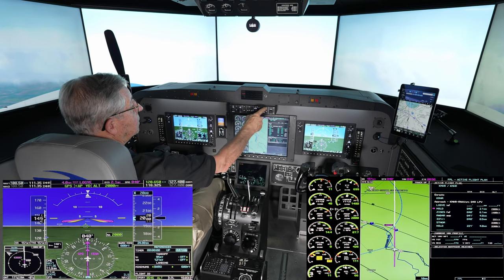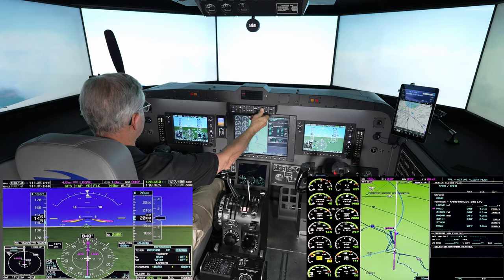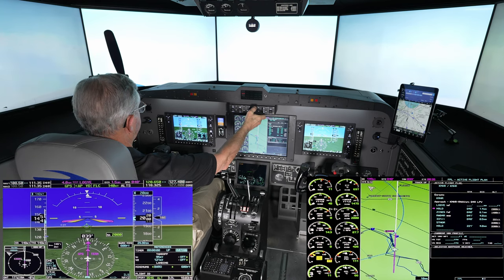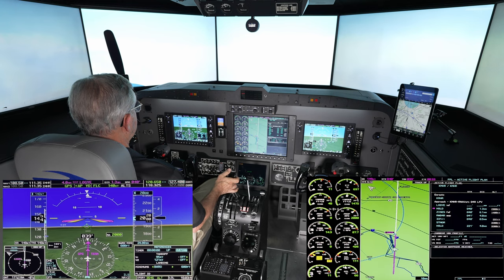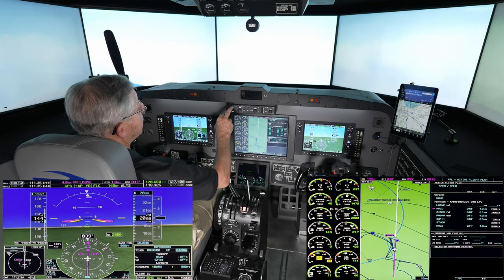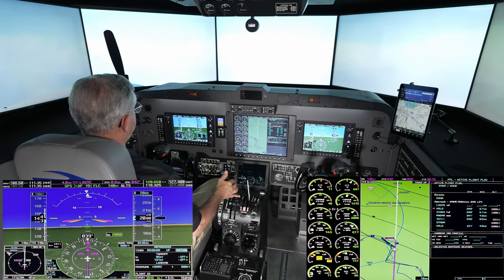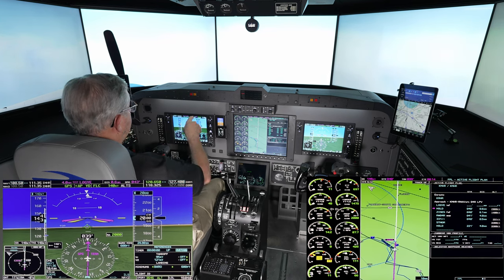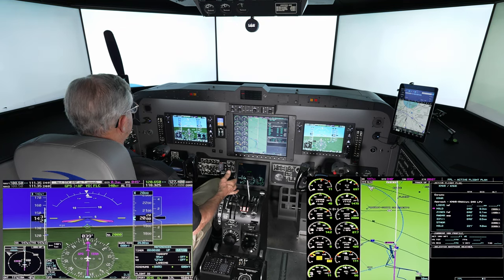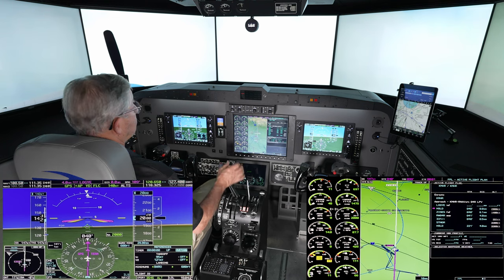What I like to do is set flight level change and adjust my speed. Two thousand feet, 140 knots — I'll stay right there at 2,000 feet. As we pass Loggi, I will select approach; it will bring up the glide path pre-select, and we will just stay level until we approach the glide path.